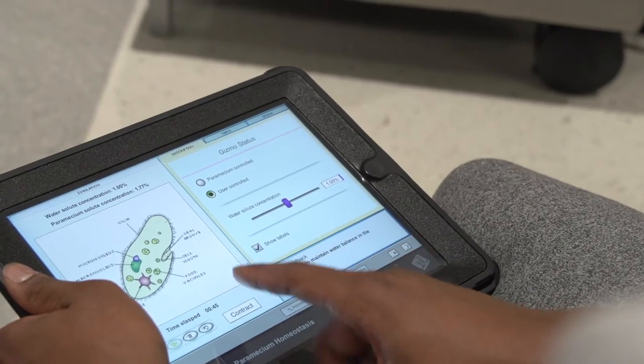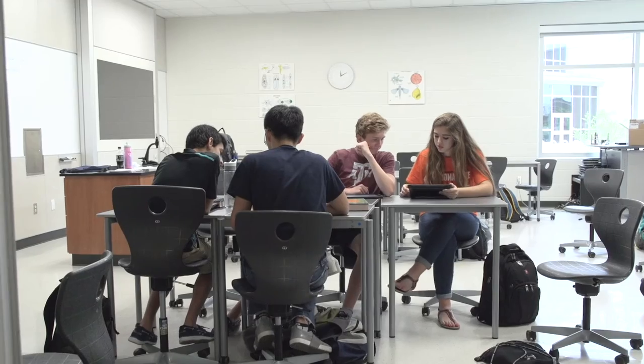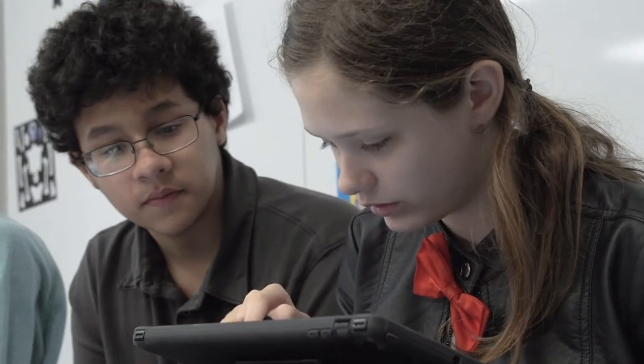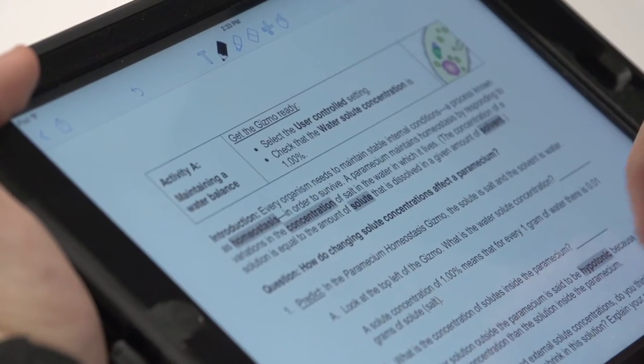What they were doing today with the paramecium homeostasis gizmo — there's data collection on there. One student has the answer sheet on their iPad and the other one has the gizmo running on their iPad, and so they collaborate back and forth between the two. Toward the end, they're asked to discuss, explain, or analyze what went on in the gizmo, so it does take them into some higher-level thinking.